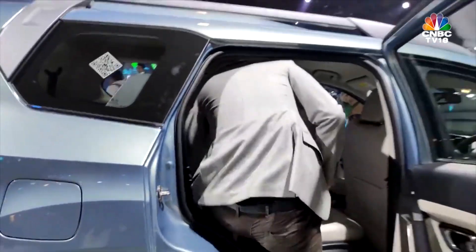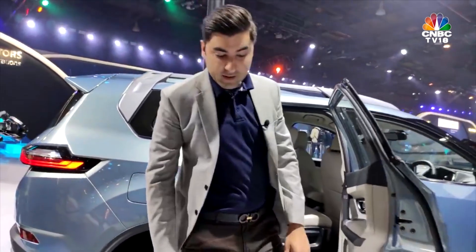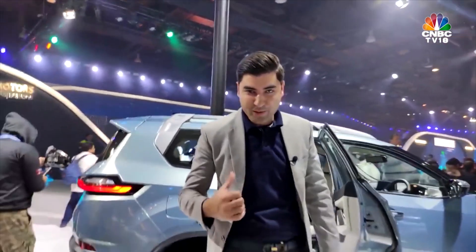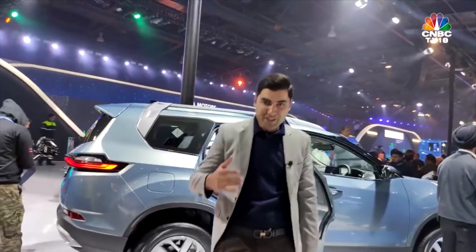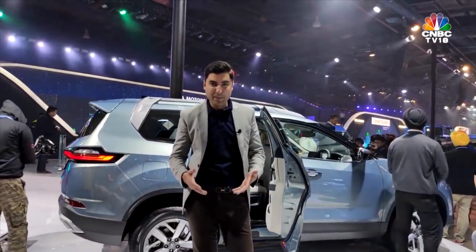But clearly, if you are above six feet tall, this is what you look like getting in and out of the Gravitas — like any other SUV that seats seven people.